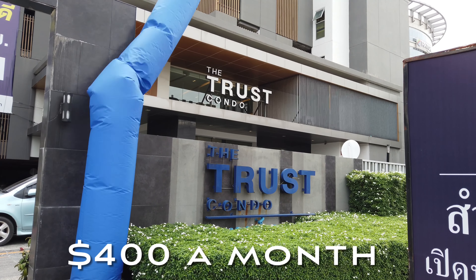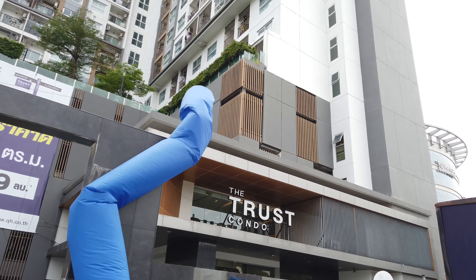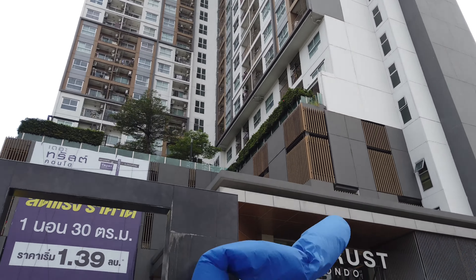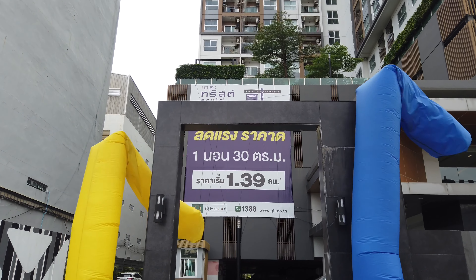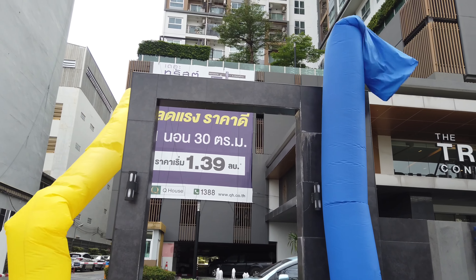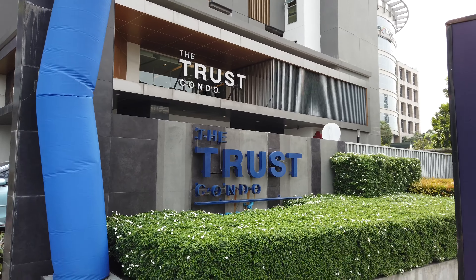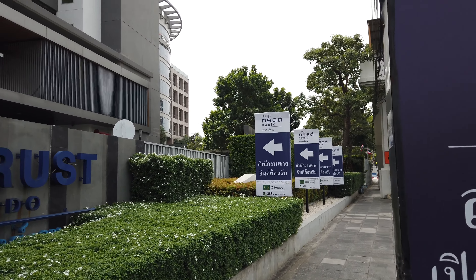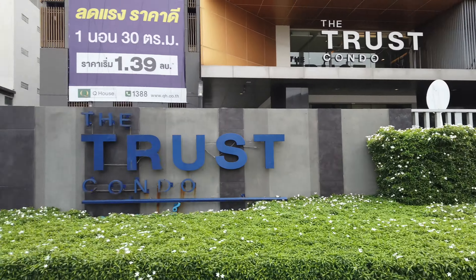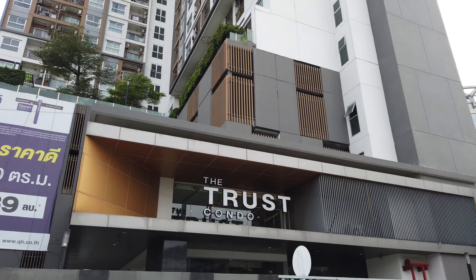I'm gonna show you what $400 a month gets you here in Thailand. We're in Bangkok and this is the Trust Condo. It's about 30 floors and they're selling them right now for 1,390,000 baht, which is around $37,000. The person that lives here told me she got hers for a million baht, which is pretty cool. It's a small space but it will do the job. Let's go inside and I'll show you the interior.